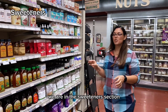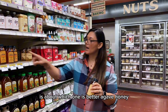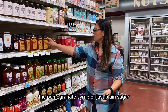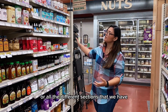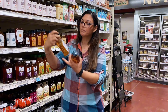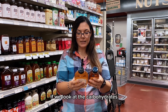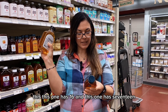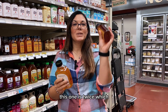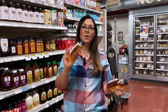We are in the sweeteners section. A common question I hear is which one is better — agave, honey, date syrup, pomegranate syrup, or plain sugar. Starting with honey versus agave: both have 60 calories. If we look at carbohydrates, honey has 16 grams and agave has 17 grams. The important part is the glycemic index — honey is twice as high, meaning it's going to raise your blood sugar two times more compared to agave.